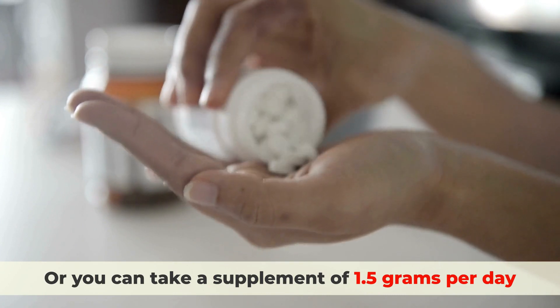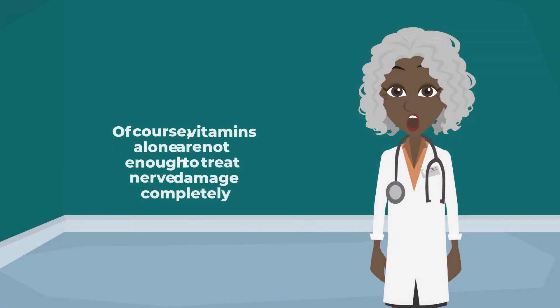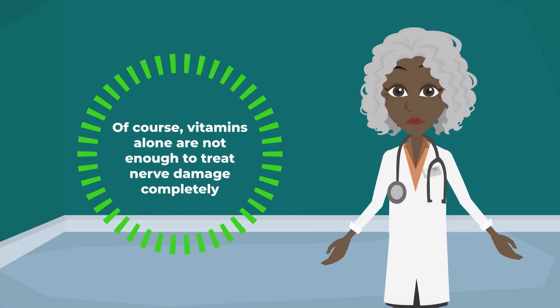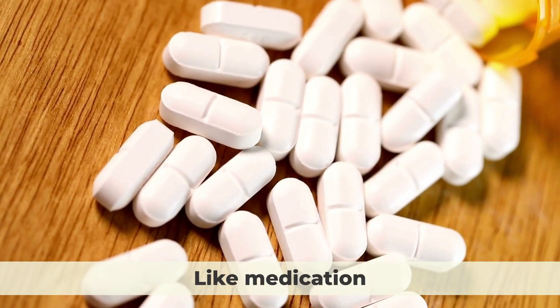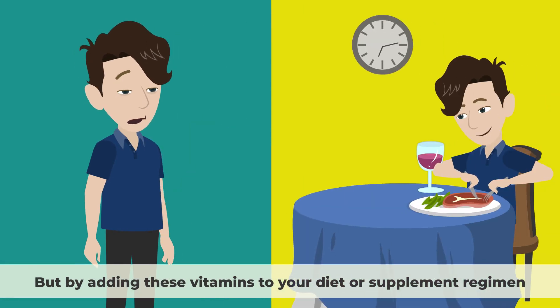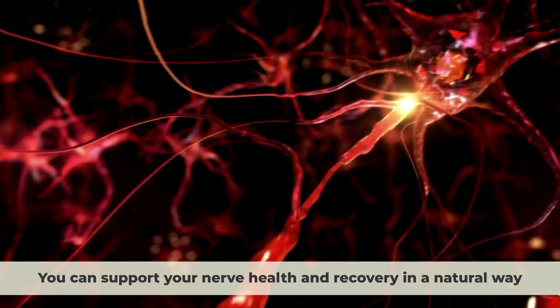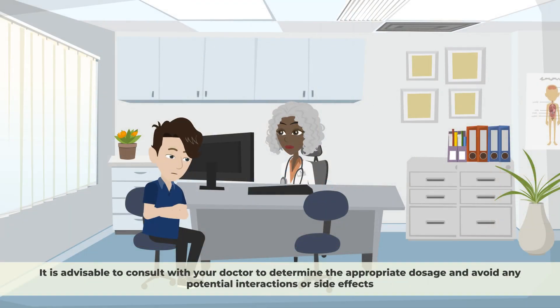You can also take a supplement of 1.5 grams per day. These were the top 7 vitamins that can help you heal nerve damage. Of course, vitamins alone are not enough to treat nerve damage completely. You should also consult with your doctor about other treatments like medication, physical therapy, acupuncture, or surgery depending on the cause and severity of your condition. But by adding these vitamins to your diet or supplement regimen, you can support your nerve health and recovery in a natural way. Before taking any supplements for neuropathy, it is advisable to consult with your doctor to determine the appropriate dosage and avoid any potential interactions or side effects.